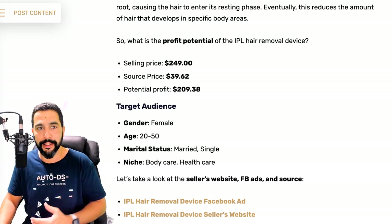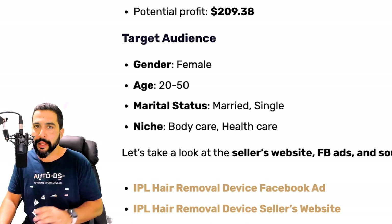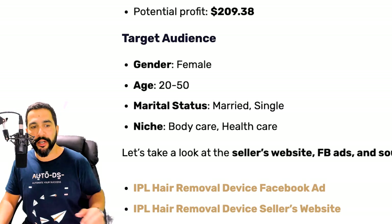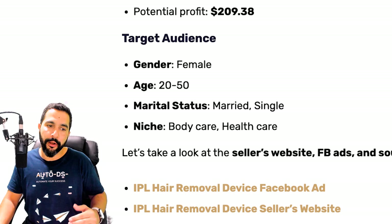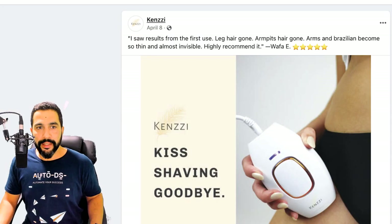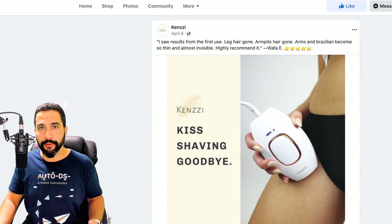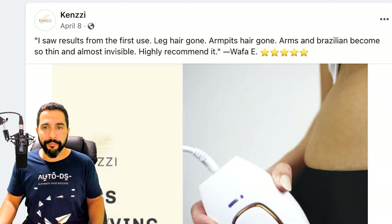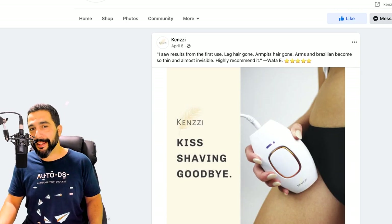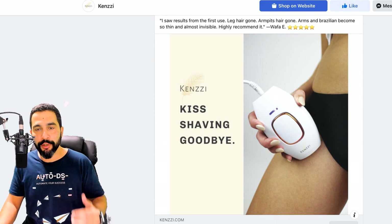The target audiences here should be mostly females, though men do use IPL hair removal devices. The majority of shoppers will be females, ages 20 to 50, both married and single, in the body care and health care categories. The seller's Facebook page is called Kenzie, and their ad text is a customer testimonial: 'I saw results from first use — leg hair gone, armpits hair gone, arms and Brazilian become so thin and almost invisible. Highly recommended.' Having a customer testimonial in your Facebook ad description is one great way to catch your audience's attention.